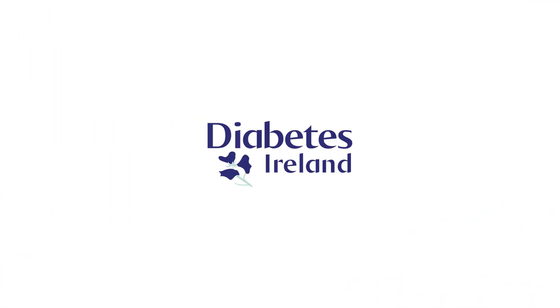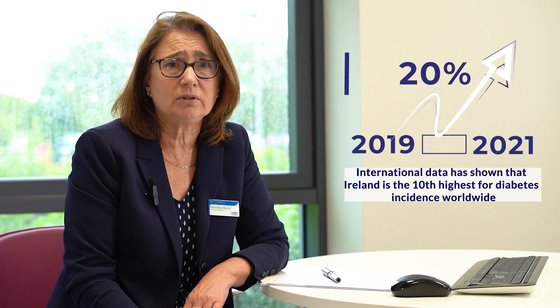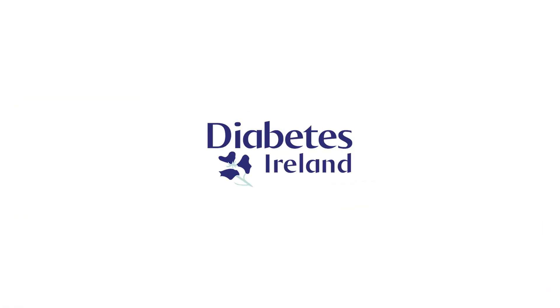We monitor the rate of diabetes in Ireland through the Irish Childhood Diabetes National Register, which is a research collaboration between the University of Dublin Trinity College and CHI Tallaght University. What we have found is that the rate of diabetes has been increasing — in the period between 2019 and 2021, the rate of diabetes increased by about 20 percent.